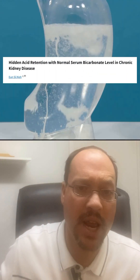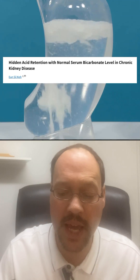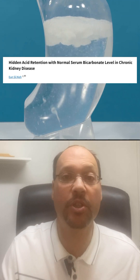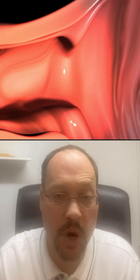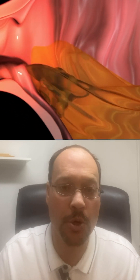This research and information is tremendous. This is from the Division of Nephrology, Department of Internal Medicine at the Catholic University of Korea: 'Hidden acid retention with normal serum bicarbonate level and chronic kidney disease.' So even the tests we've been using don't show the proper amount of acid buildup or what's going on in your body. It's so simple — give it a try. There are a lot of other videos that talk about this, so take a look. Here's to your best kidney health.